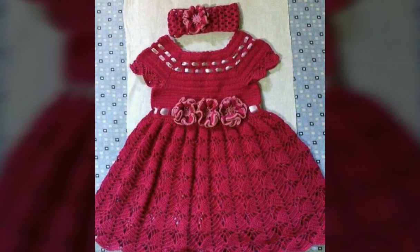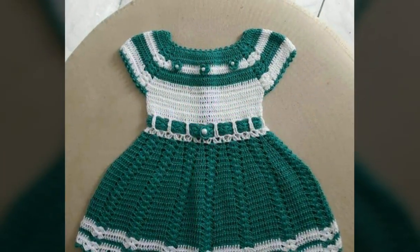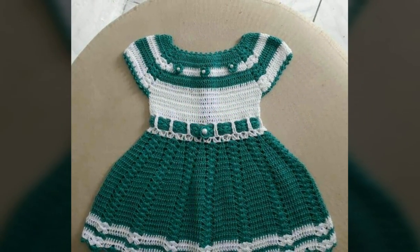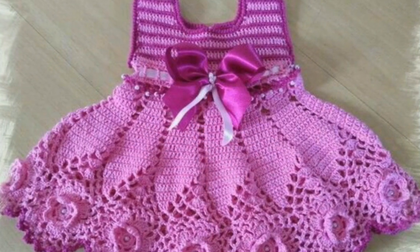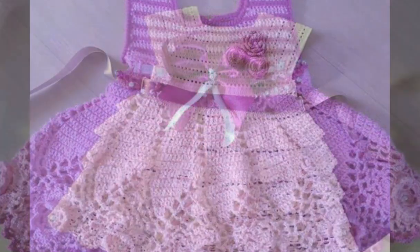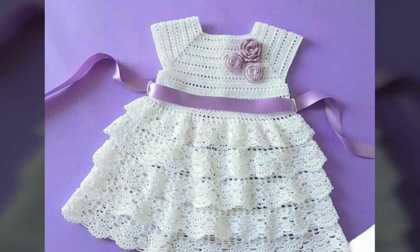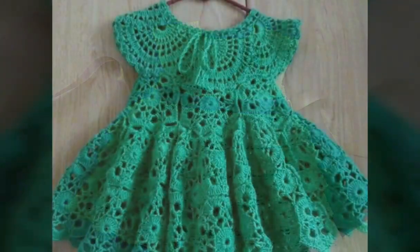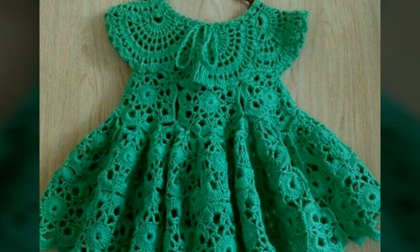Assalamu alaikum, welcome back to my YouTube channel. How are you, friends? I hope you are all fine and good. I'm back again with very beautiful, very attractive, and very trendy ideas of crochet baby girls frock designs. In this video you will see beautiful and stunning ideas of crochet baby frocks in different colors and also with color contrast.